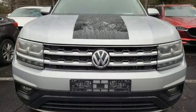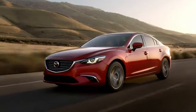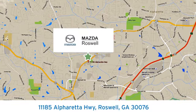Volkswagen, where safety and performance come standard. Driving is believing. Test drive it today. For your cure for the common commute, visit today. We're conveniently located at 11185 Alpharada Highway in Roswell, Georgia.